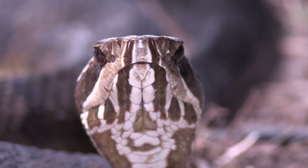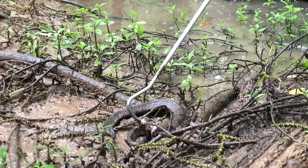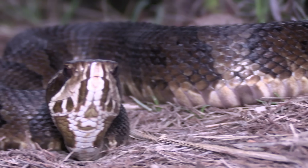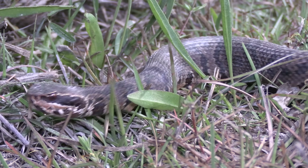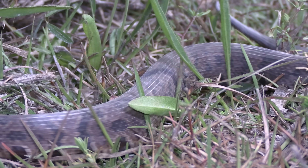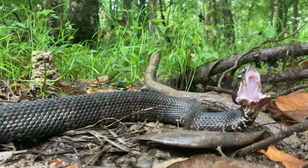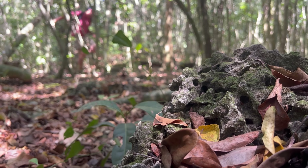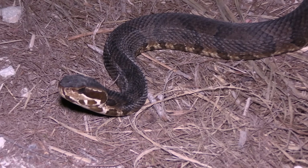The cottonmouth is one of the world's only semi-aquatic pit vipers, spending much of their lives both on land and in the water. These snakes have found their way into old wives' tales throughout most of the southern U.S. It is said that this snake is the most aggressive in North America, chasing you down to deliver a deadly bite. I myself have believed these to be one of the deadliest snakes in the U.S., but I've always wondered how dangerous they really were.